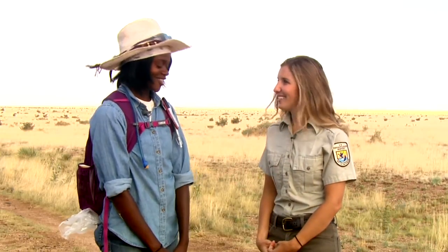What kinds of techniques are you using to study small mammals? Can you show us what exactly you do here? Yeah, I can show you out in the field. Come with me.